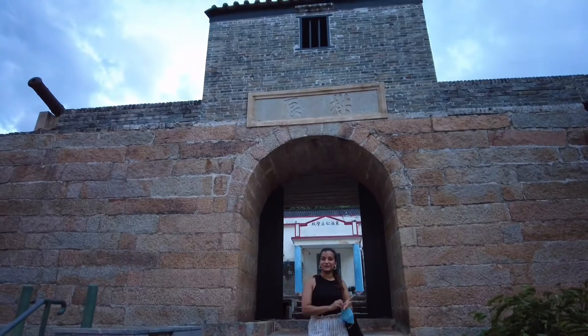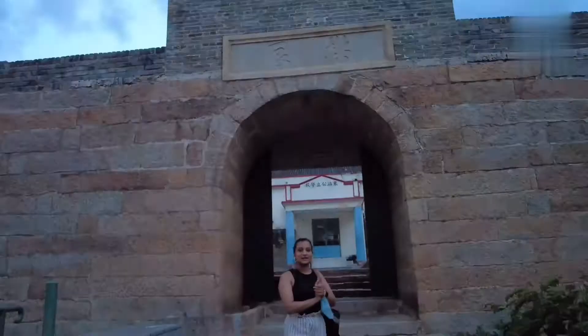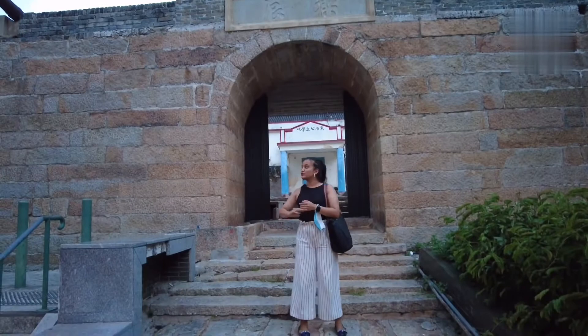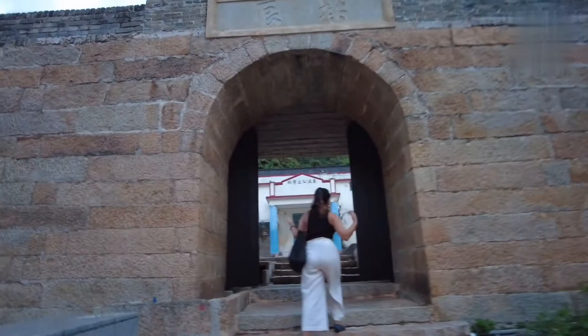Hey guys, guess what - as we were just heading out for lunch here in Tunchung, we stumbled upon this Tunchung Fort. Let's take a few minutes and explore it. According to the history, there used to be war between Chinese and Japanese, so Japanese soldiers used to fire from up here. It feels like we mistakenly came down here - this is Tunchung Fort.